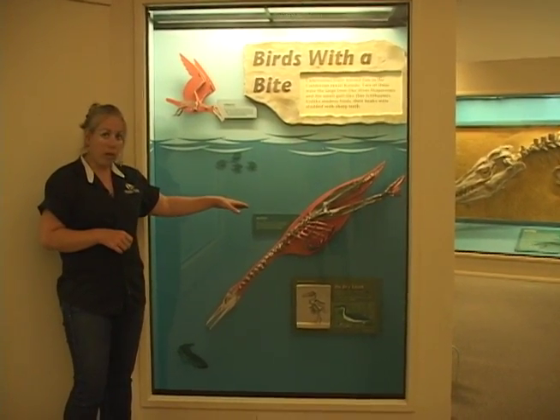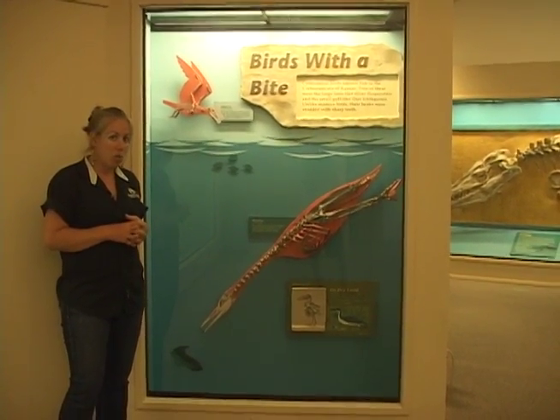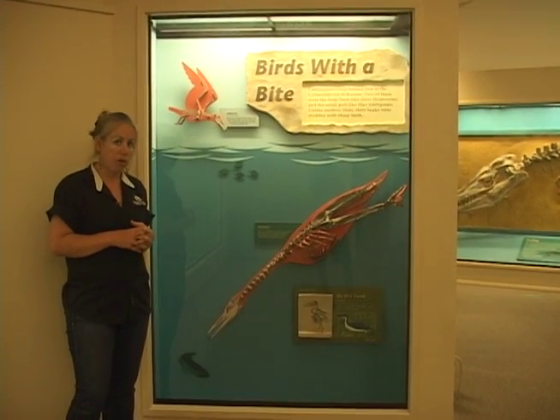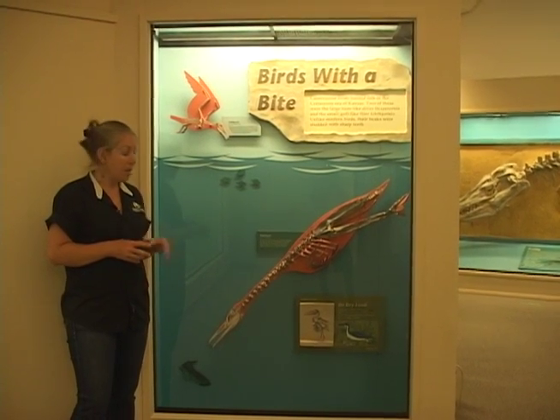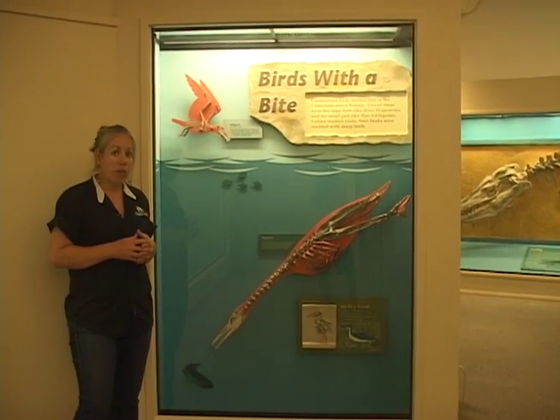We can look at where the wing would have been — we don't really see too many bones there that could support a powerful wing. But we see very long legs that indicate that these birds were very powerful kickers.